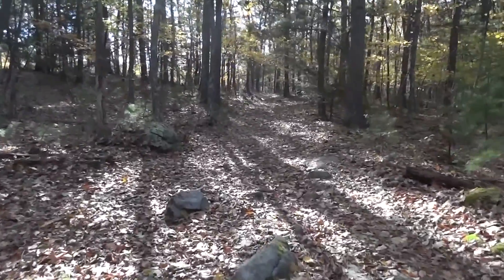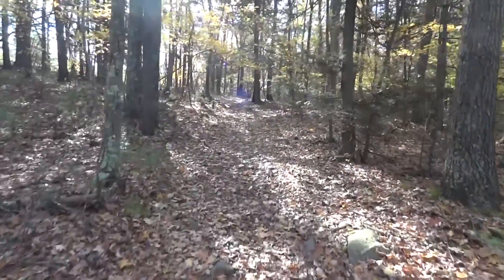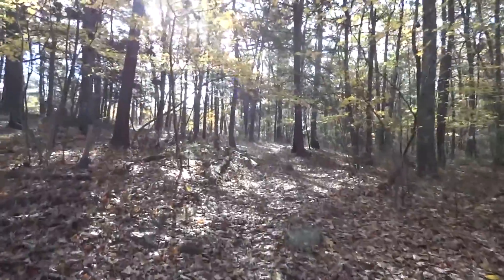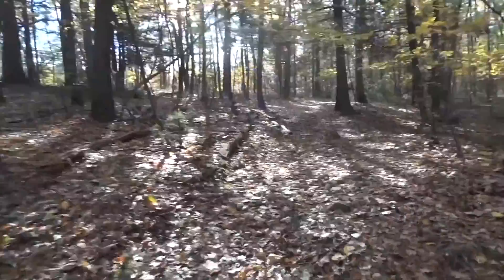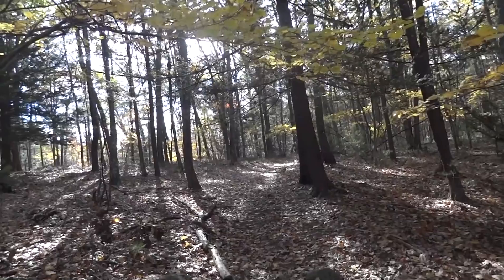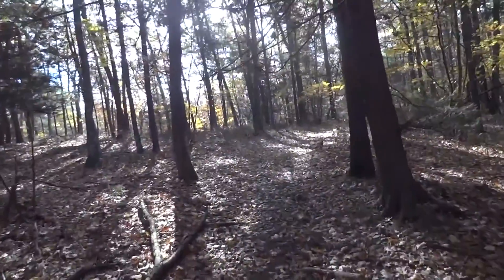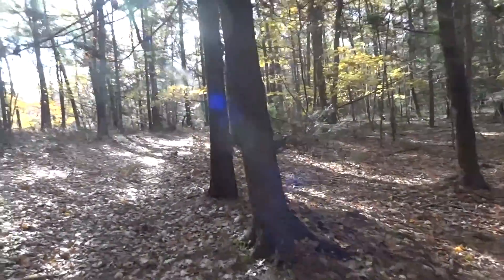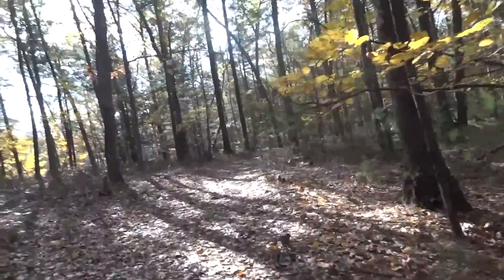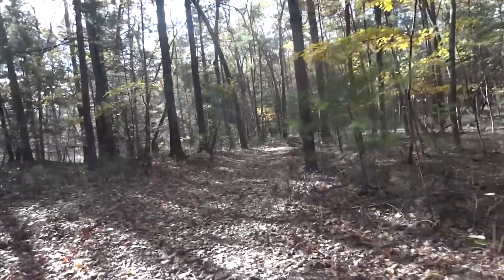We're ascending the hill about in the middle of the Thompson Woods, and there are a number of things that make it special to walk in the woods this time of year. First and foremost is the foliage that we get to see at ground level walking through this woodland. But also the quietness in the woods here that can't be found in many places, and the underbrush falls away so we can see more of the woods. Best of all, bug season has passed.